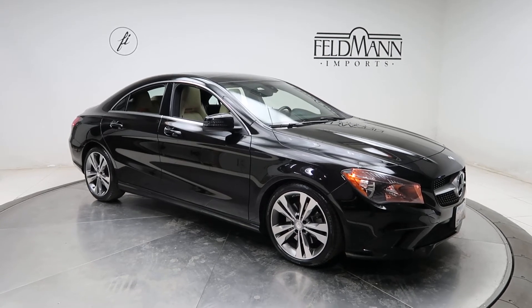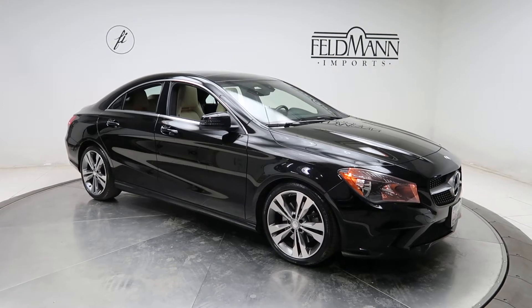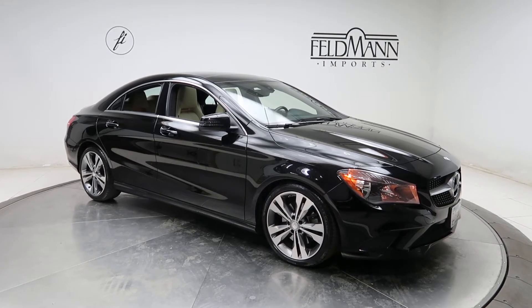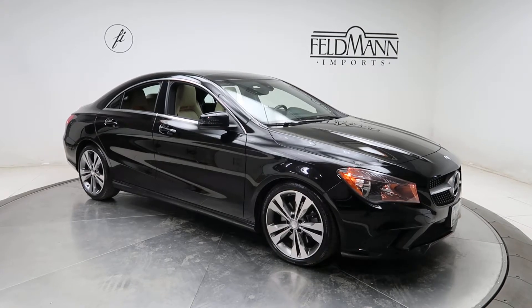Hey, how's it going everyone? This is Chris from Feldman Imports. Today we're taking a look at a 2016 CLA 254 Matic. This one is in night black. Underneath it is a 2-liter 4-cylinder turbo pushing out 208 horsepower and 258 pounds of torque.